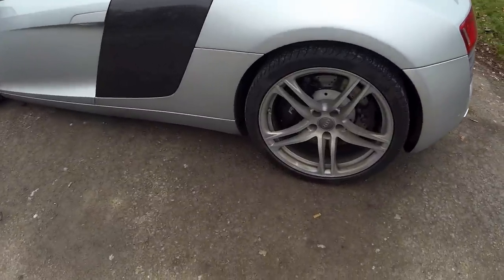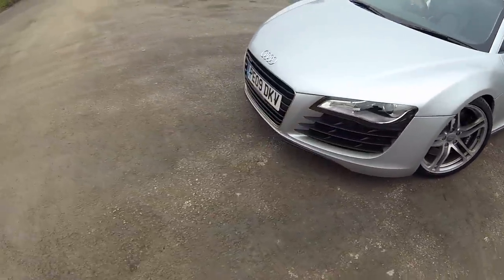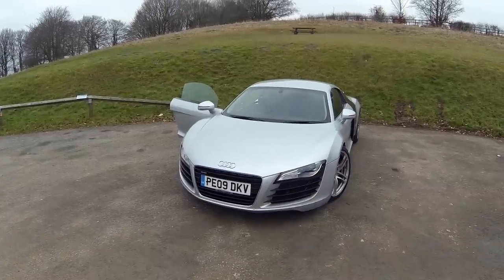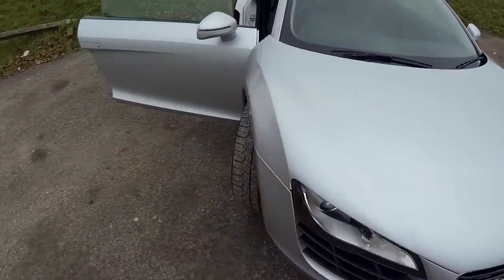You've got 19-inch alloys on the side here, and from the front this car just looks so aggressive. It's just a thing of absolute beauty — look at it, it's amazing. It's got full LED headlights as well, so it shines up really nicely, and overall it's just an amazing car.